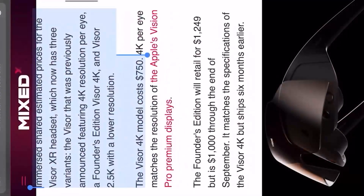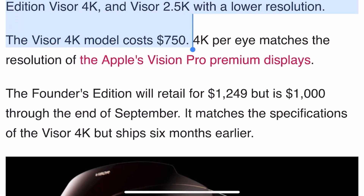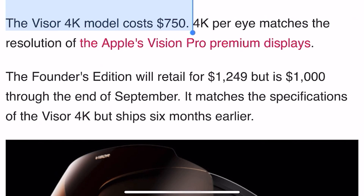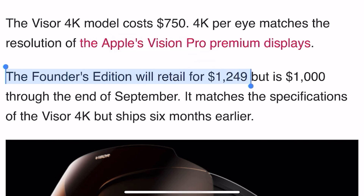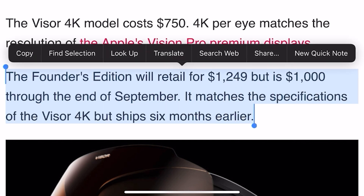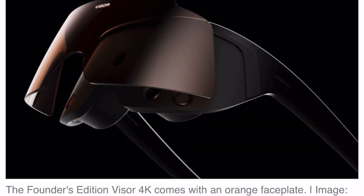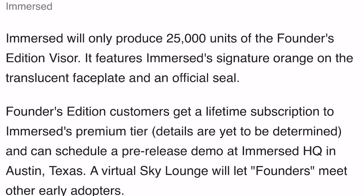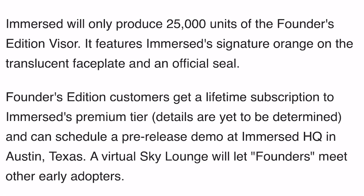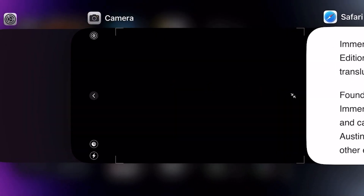The Visor 4K model is $750, and it's only $500 for the 2.5K. The Founders Edition will retail for $1,249 but is $1,000 through the end of September. It matches the specifications of the Visor 4K but ships six months later, so I think this will be more of a collector's item.